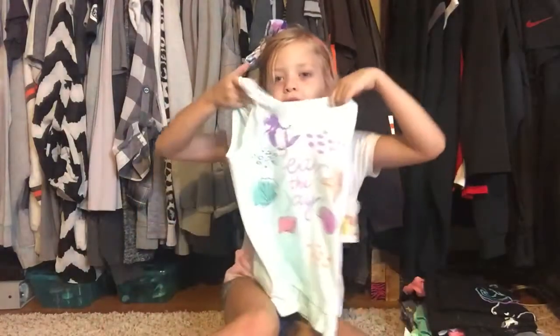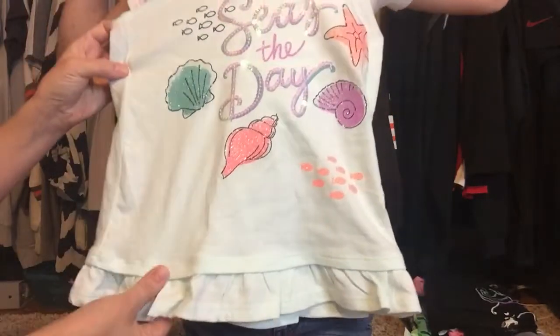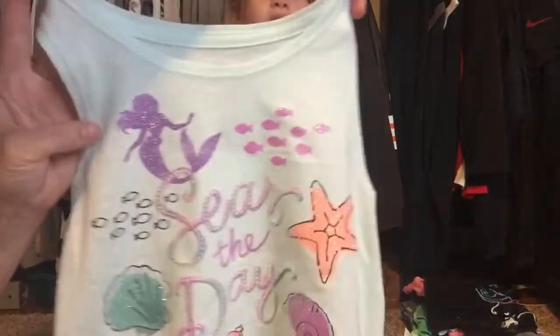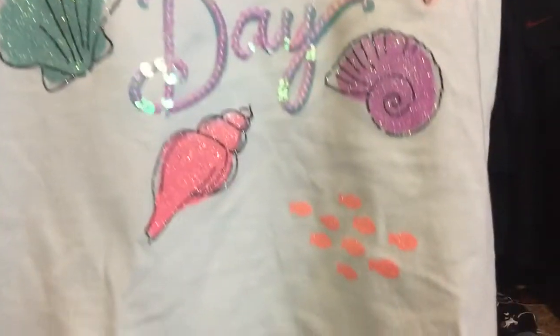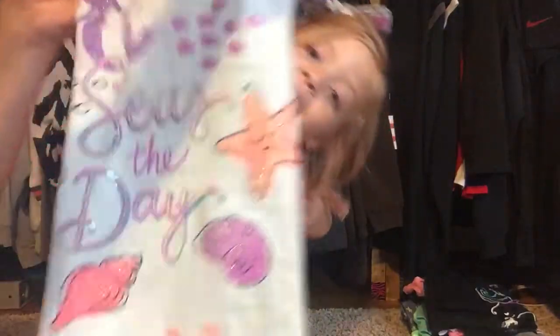Go ahead and show them the shirt first. It says 'Seize the Day' — because Ariel always seizes the day, yeah, it's out in the sea. It has a mermaid and fish and a starfish and shells — super cute little tank top. This was on clearance for eight dollars and eighty cents, and I got an additional 15% off of that.